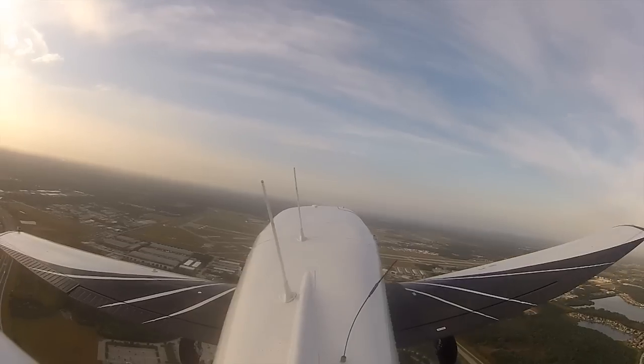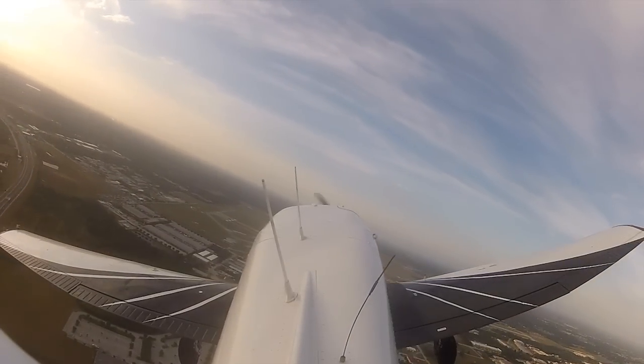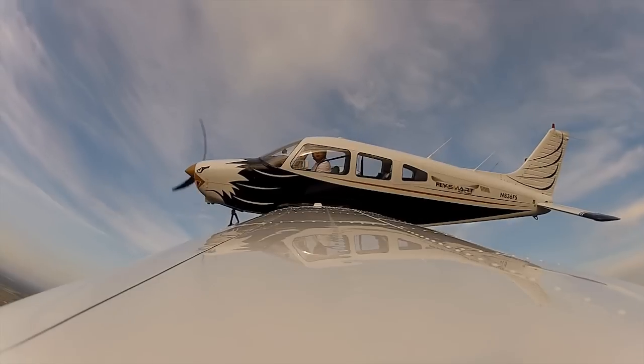Blue wing, turn your downwind. Left side's clear.